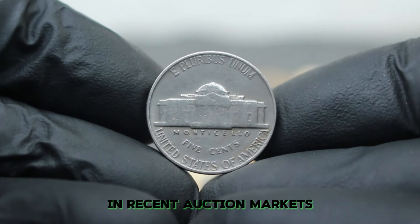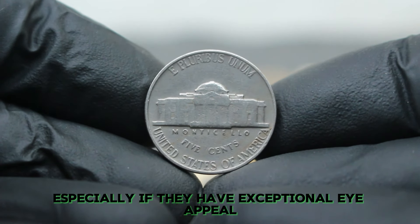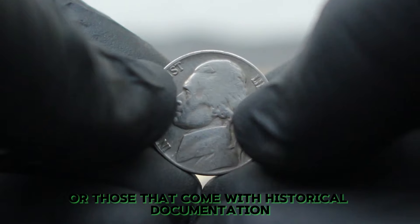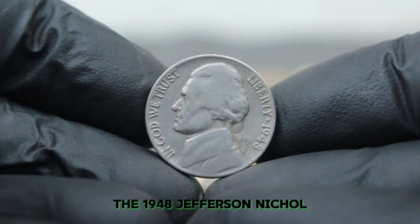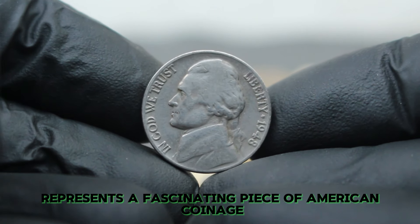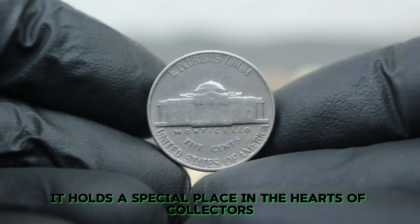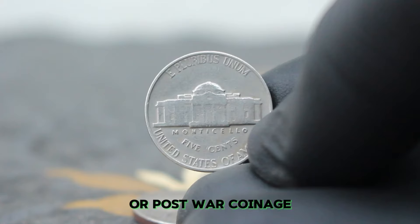In recent auction markets, well-preserved examples of this nickel have occasionally sold for slightly higher prices, especially if they have exceptional eye appeal or have been certified by reputable grading services. Coins with a unique provenance or those that come with historical documentation can also see an increase in value. The 1948 Jefferson Nickel, particularly the large date variety without a mint mark, represents a fascinating piece of American coinage history and can be a great addition to any collection.